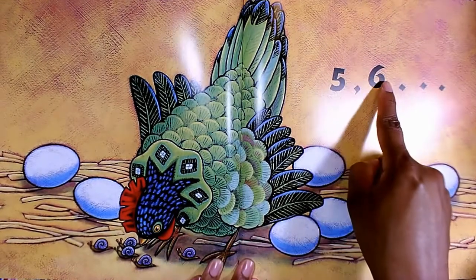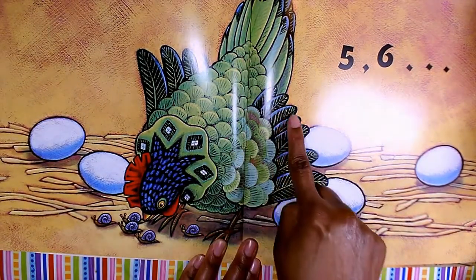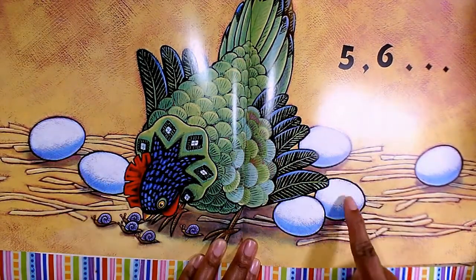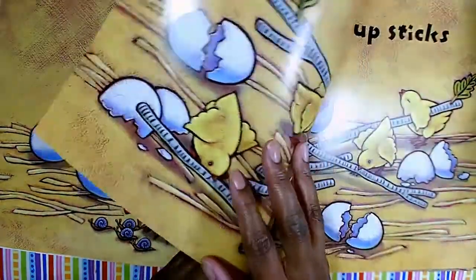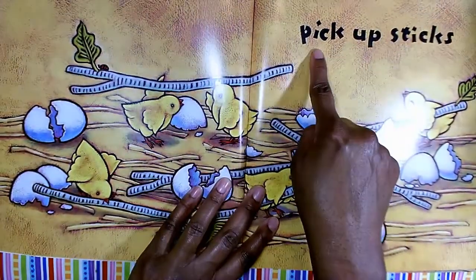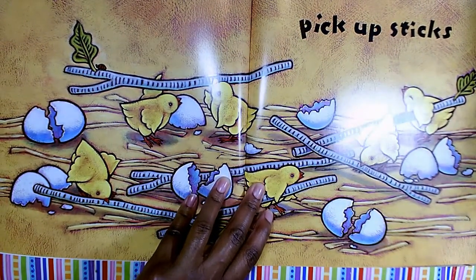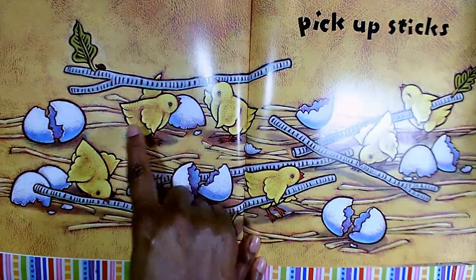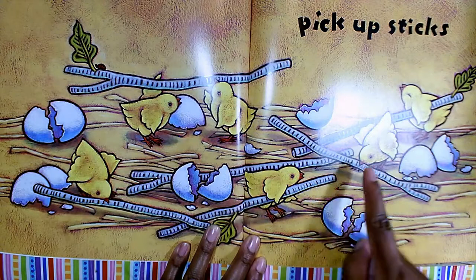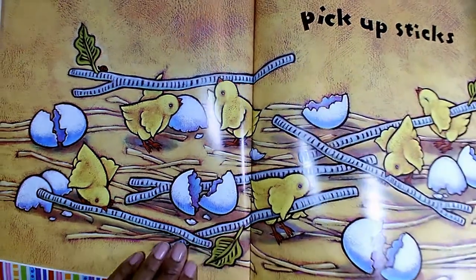Five, six. Look at these beautiful colors. One, two, three, four, five, six — pick up sticks. Do you notice as we go through the numbers and the rhyming words that the eggs are hatched and all of the little chicks are out of the eggs and now they're picking up sticks? Can you see those beautiful illustrations?